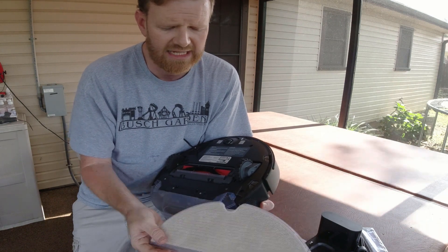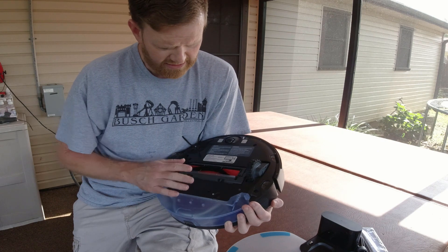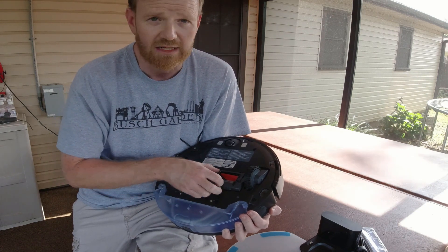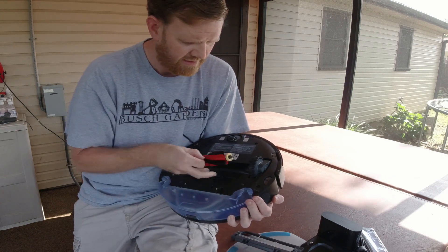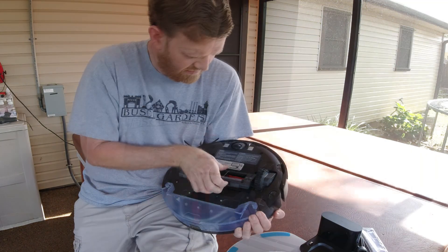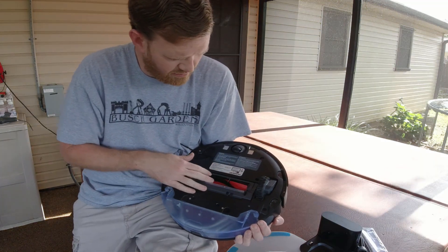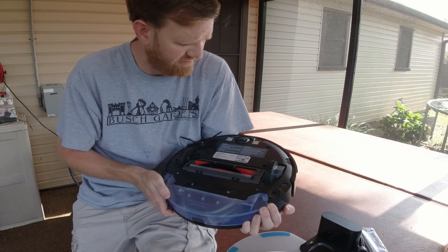Of course it's Velcro - you can slide it right off and buy extra ones. The water tank is here, and the same brush roller I've come to love from Roborock. The ends of the brush rollers are removable, which is pretty standard from Roborock - they've been using this on the S6, S4, and S5 Max.